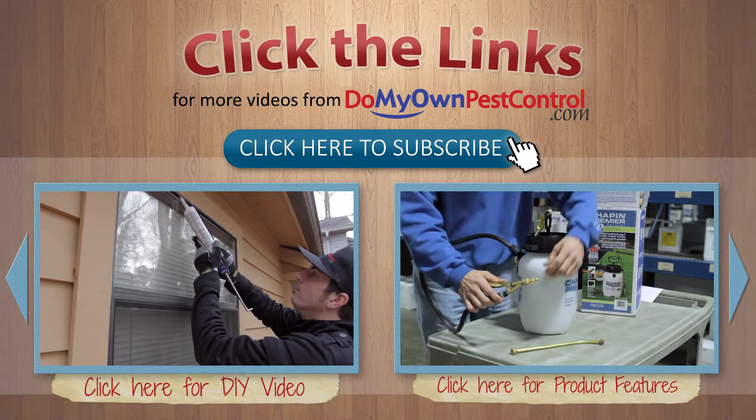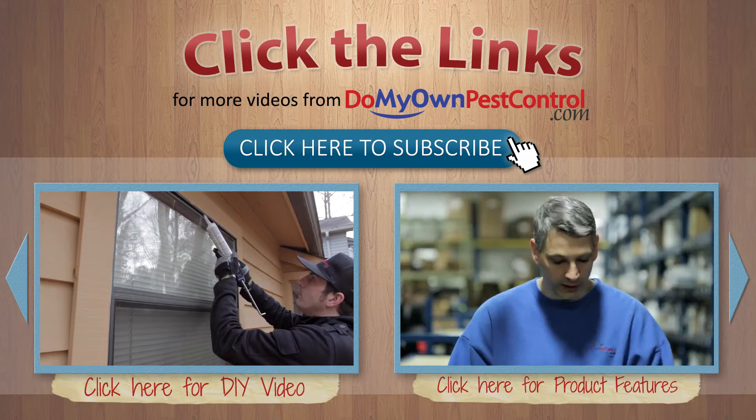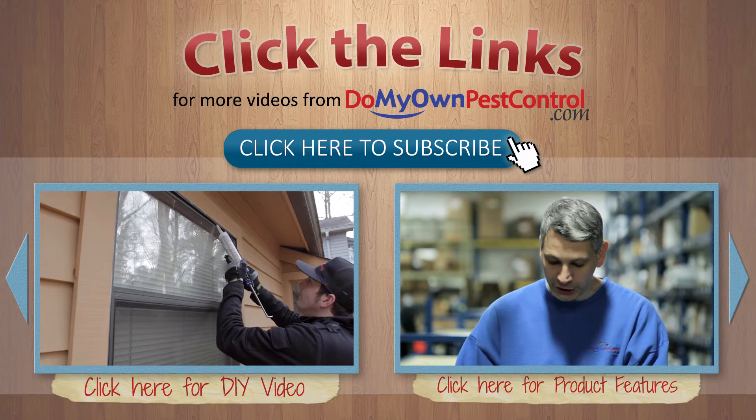And it's that easy with the expert help from DoMyOwnPestControl.com. Subscribe to our channel for more expert DIY and product videos.